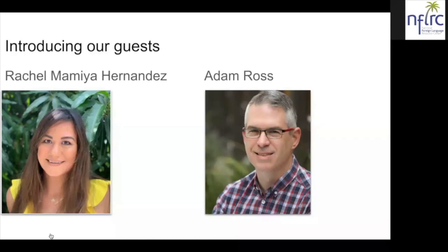Our second guest is Adam Ross, and he is a Chinese curriculum and technology specialist at the Chinese American International School in San Francisco, California. He has taught Chinese at middle and high school levels at Lakeside School in Seattle and college courses at the University of Washington. Adam has led workshops on teaching Chinese, on project-based language learning, and on technology integration in language classes.